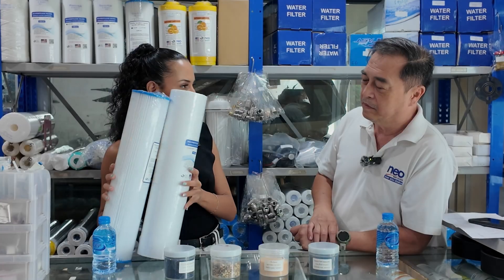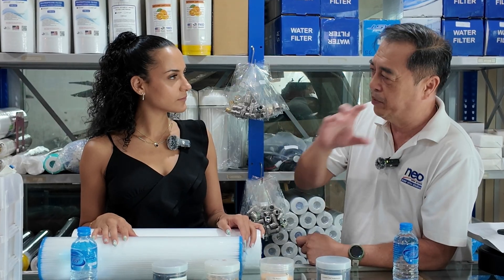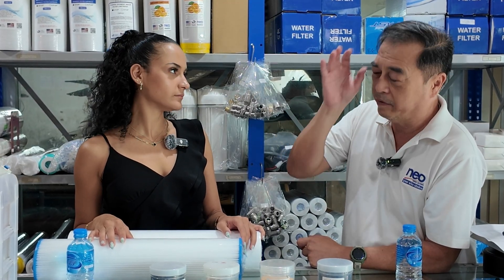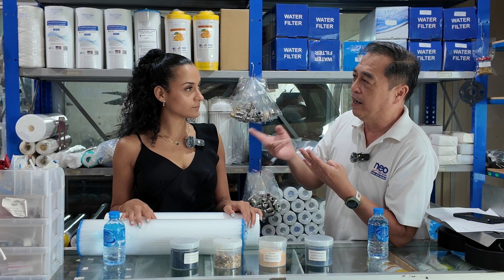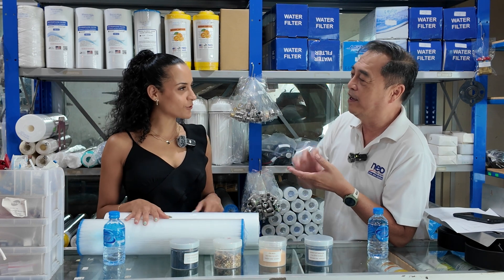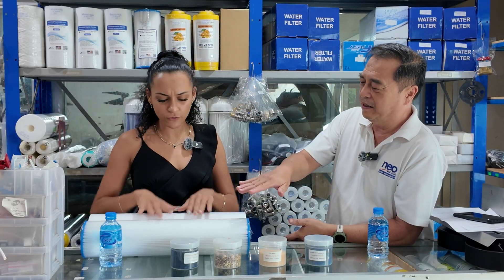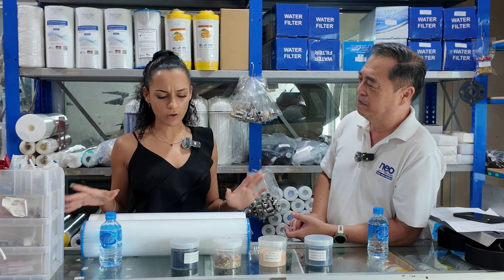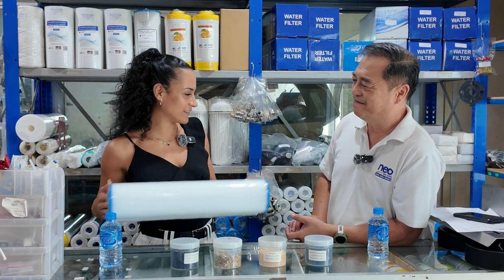What about bacteria and viruses? If you want to drink the water, you have to install a separate filter, like ultrafiltration. These two kinds of filters together are safe enough for drinking. The simple mechanical filter is for the whole house — to protect appliances — but it's not good enough for drinking on its own.